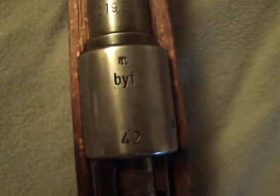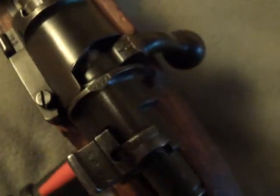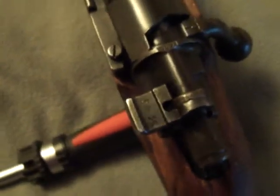This is my German K98 1942 BYF. It's an all-matching rifle, everything except the bolt. The bolt is matching itself, everything but the safety. The stock was matching, but it was sporterized, so I bought a new stock.